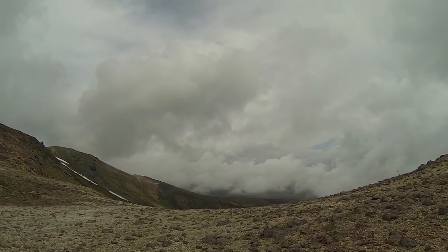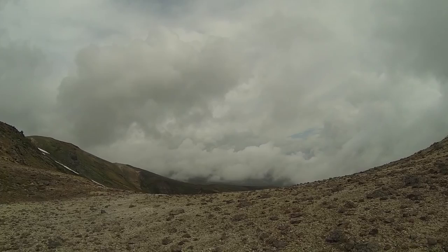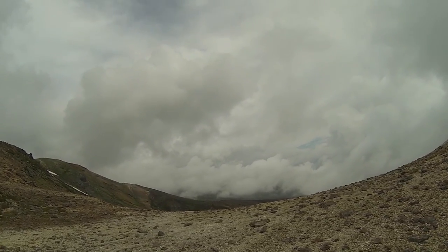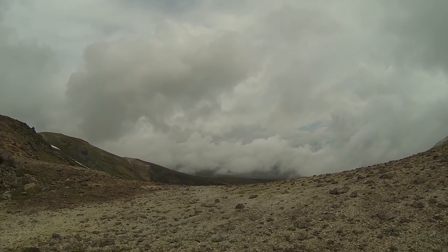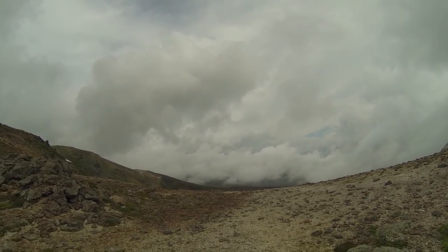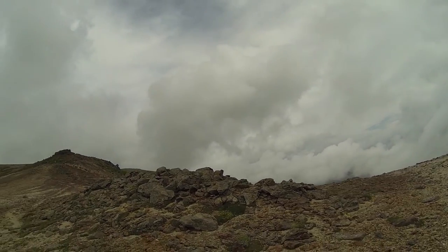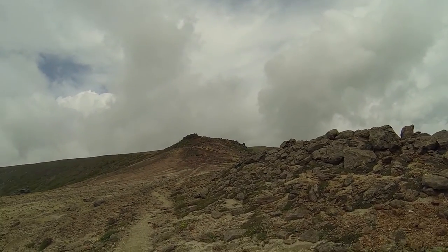This is Daisetsuzan National Park heartland, which you can't see right now because of the clouds, but it goes on like this for tens of kilometers. It's the biggest national park in Japan. There are some nice routes going through the whole thing, but that's for some other time.